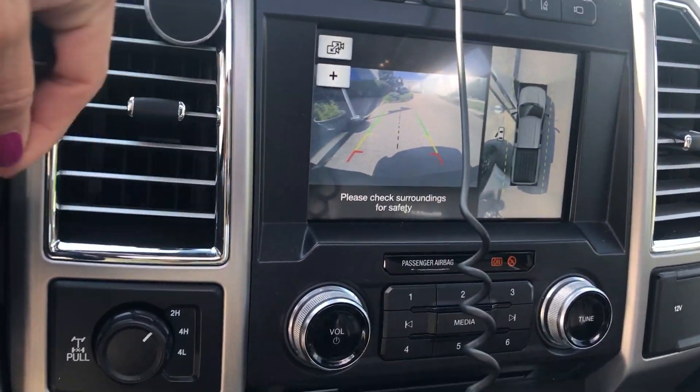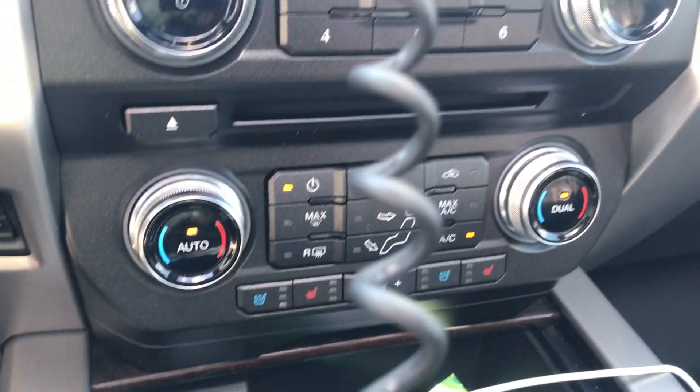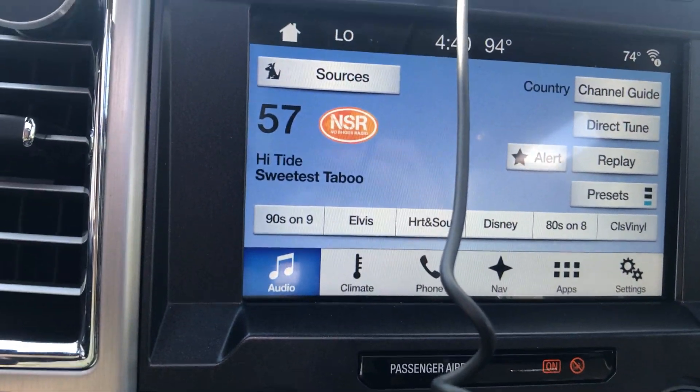Got your backup camera. Cooled and heated seats in the front. Satellite radio, navigation.